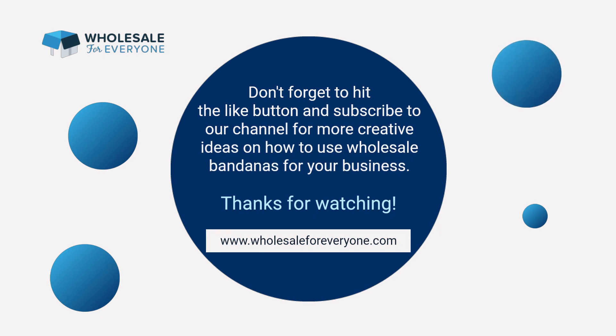Don't forget to hit the like button and subscribe to our channel for more creative ideas on how to use wholesale bandanas for your business. Thanks for watching!